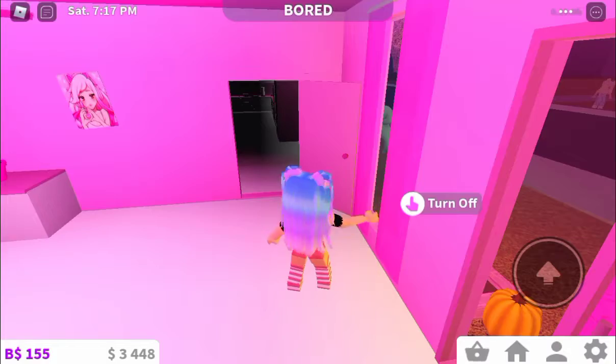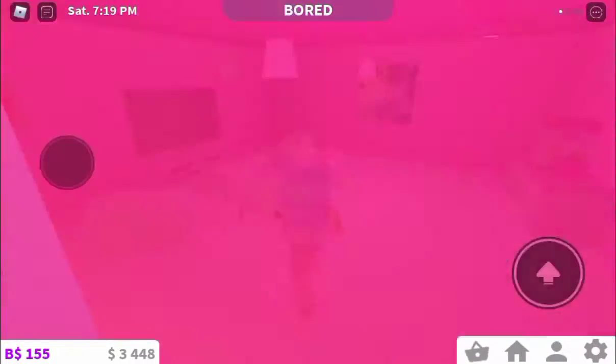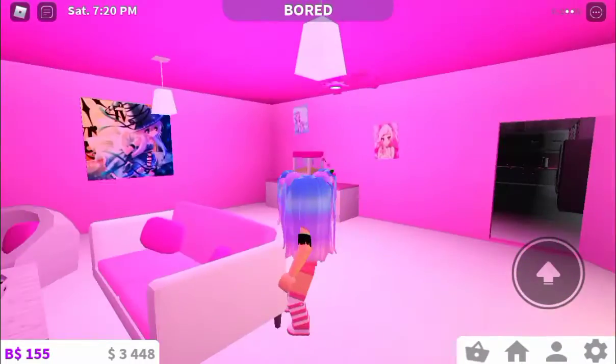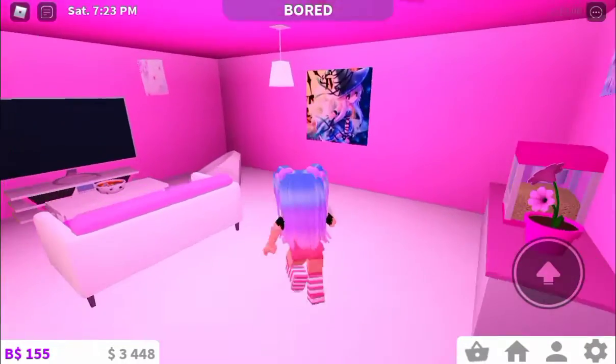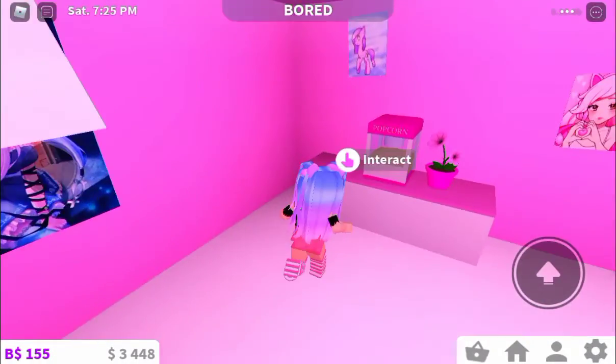So right here we've got my living room, and some pictures from like some YouTubers or anything like that. And a popcorn machine with flour.